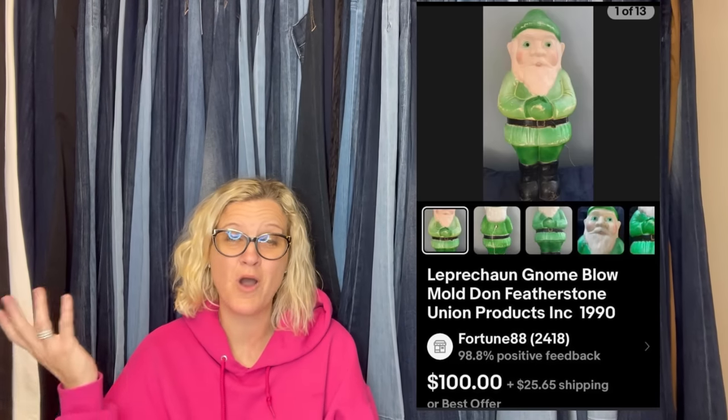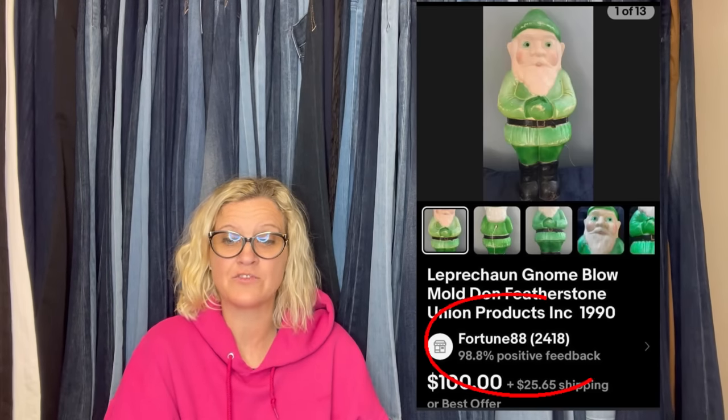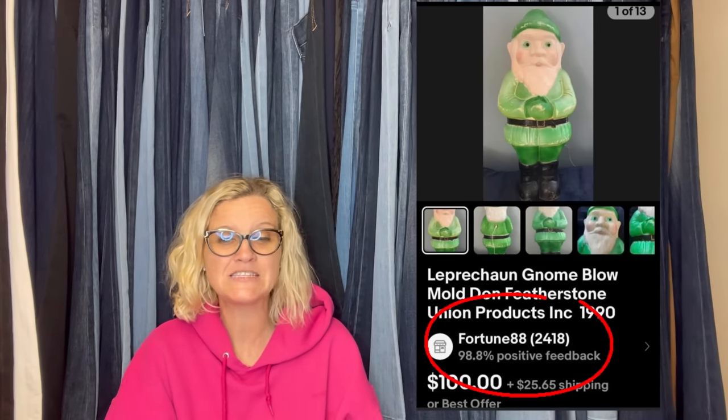Here is another fabulous profit. Put this in auction with a $99 start because I didn't know what to price it at. It is a Jabba the Hutt Lego set — almost complete — and sold it for $127.50 on eBay at auction. She said: I got this vintage blow mold at a flea market for $5 and sold it for $100 plus shipping. This one comes from eBay store Fortune 88, also a Bolo Buddies member.